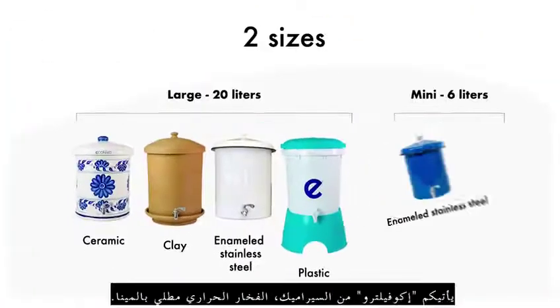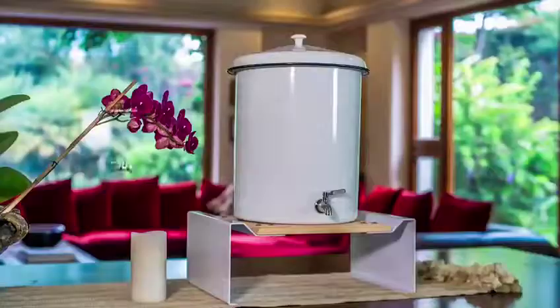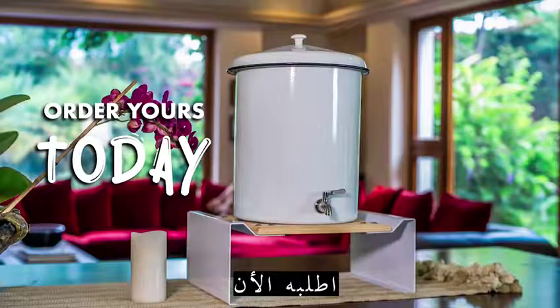EcoFiltro comes in luxury ceramic, traditional clay, enameled stainless steel and plastic. Order yours today!